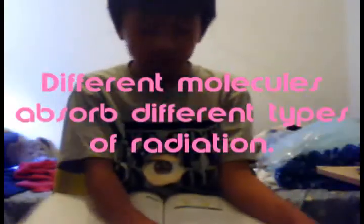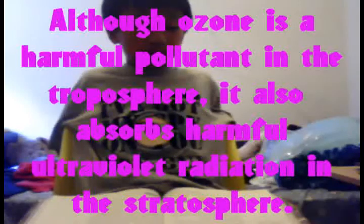Absorbing different wavelengths: different molecules absorb different types of radiation. Although ozone is a harmful pollutant in the troposphere, it also absorbs harmful ultraviolet radiation in the stratosphere.